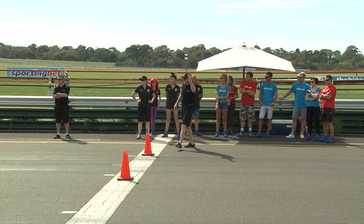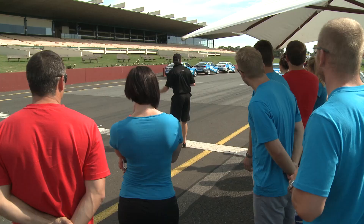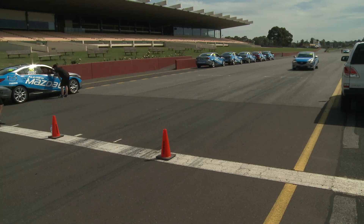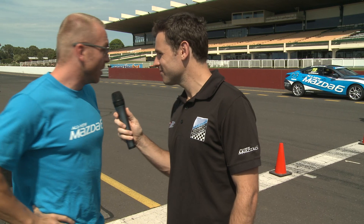Chris, tell us what's happening now. This is the first exercise in our driver training and we're doing emergency stops from various speeds, so we're testing the braking — 60Ks, 80Ks, 100Ks an hour — and when they hit this line here, we've been told to stamp on the brake pedal as hard as we can and let the car do the work.